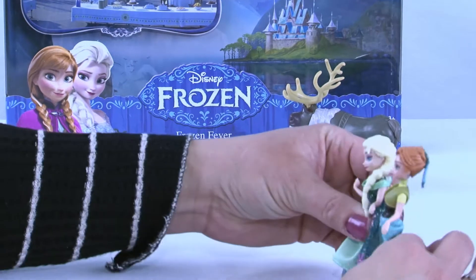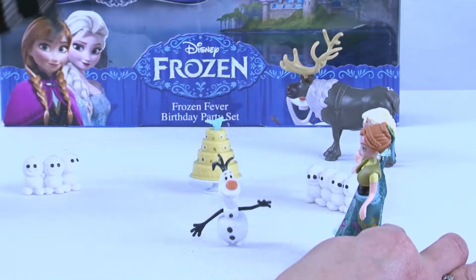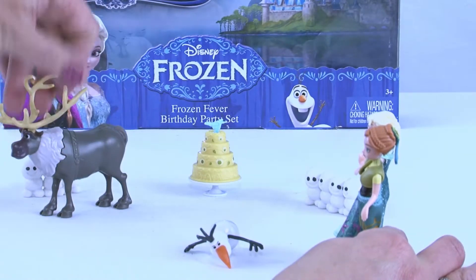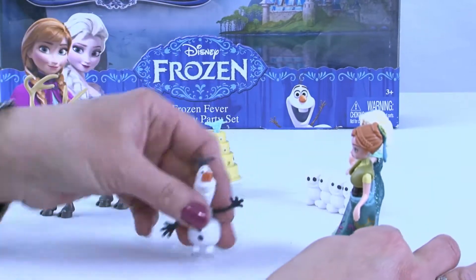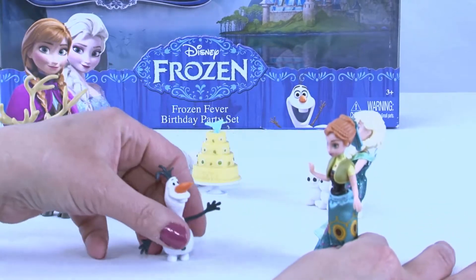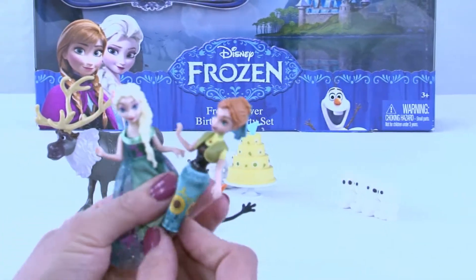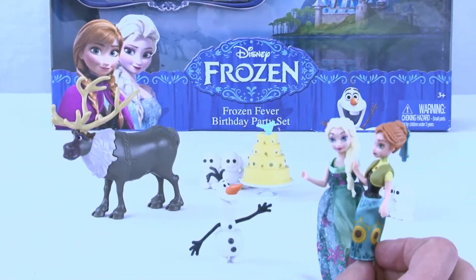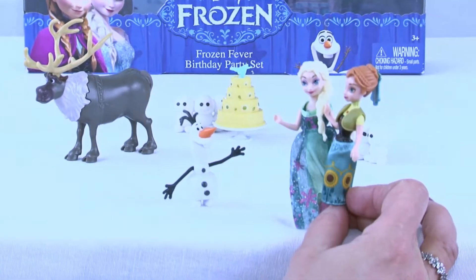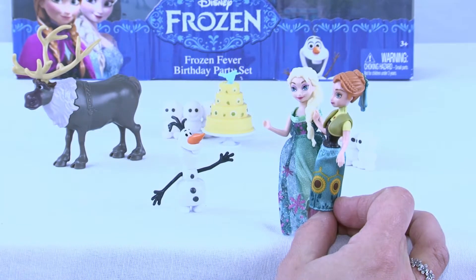All right, girls, here we go! And then we have to have Olaf — he wants to come enjoy the party. You better watch out, those little Snowgies are going to get the cake! Well, before we can actually have the cake, we actually have to sing Happy Birthday. Is everybody ready to sing Happy Birthday to Anna? Sven, are you ready to sing Happy Birthday?